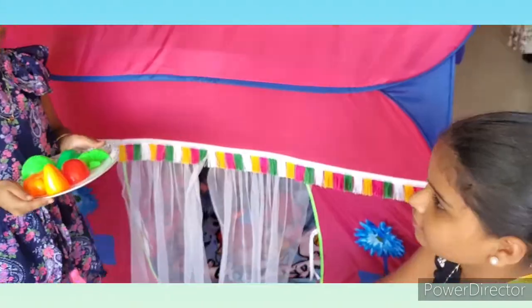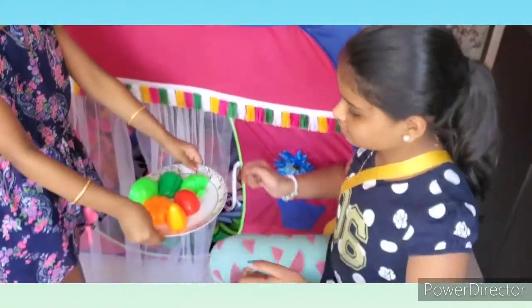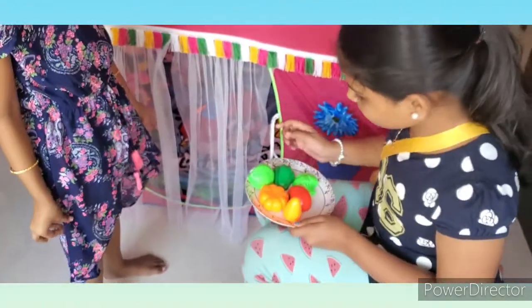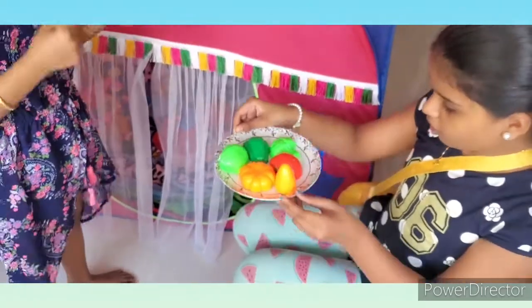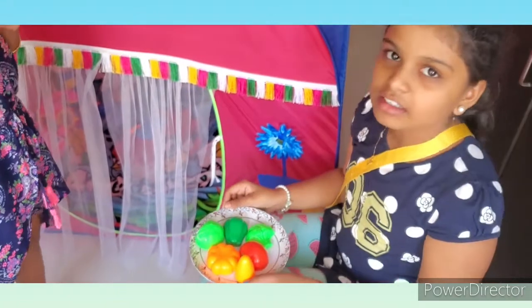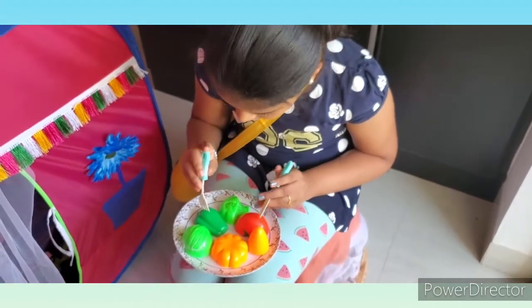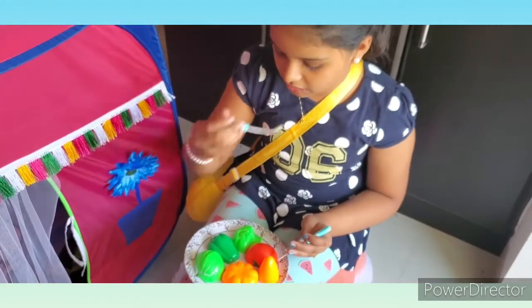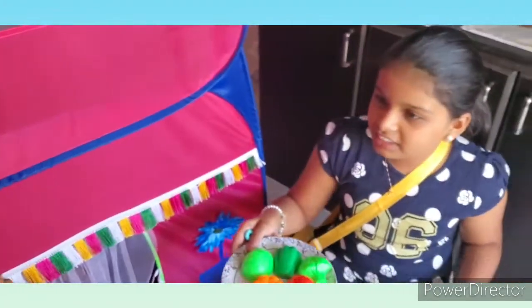Now let's serve it to the customer. Hi customer, here's your vegetable salad. Taste it and tell us in the comments! Wow, the vegetables and everything is so nice and colorful. I hope it's very nice and tasty. Now I'm going to eat the vegetables — I'll start with the carrot. Really nice! Especially the pumpkin is very nice. Thank you, the food was really good.